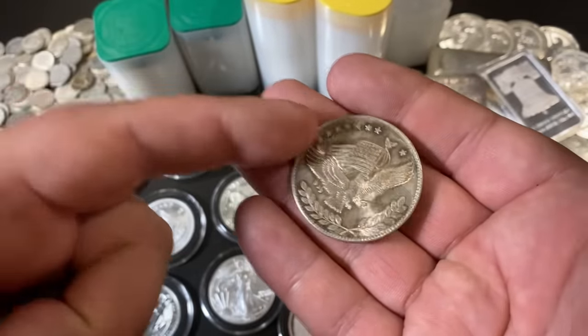So those are the three pillars of silver stacking. If you want to add anything to the conversation, definitely leave your comments down below. Thank you so much for watching and I will see you all in my next one. Silver Dragons, out.